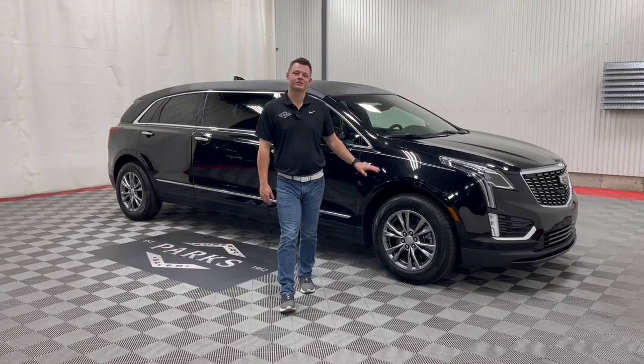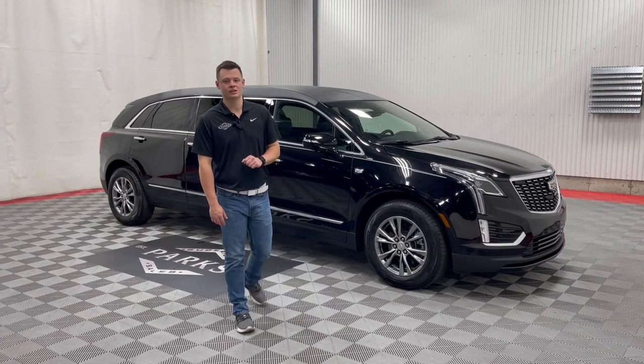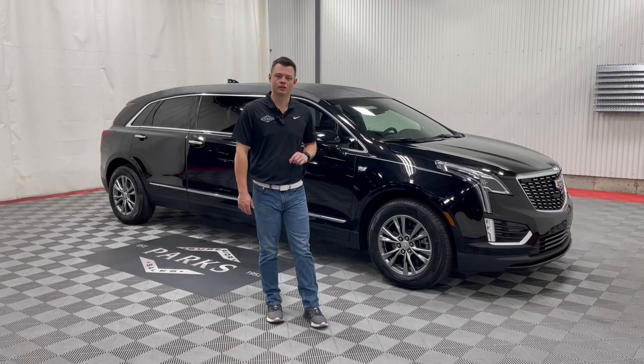Good afternoon, my name is Nathan Parks and this is a 2023 Cadillac XT5 Platinum Coach 6-door limousine. We've received a few of these vehicles over the past couple of months and I just wanted to show off this one here in particular.